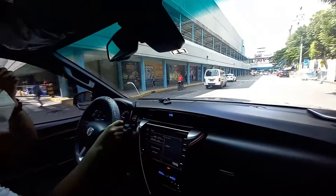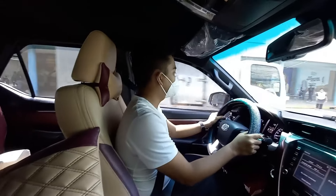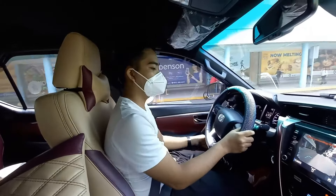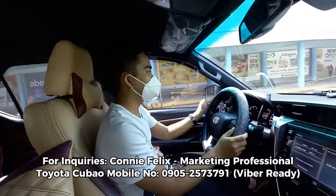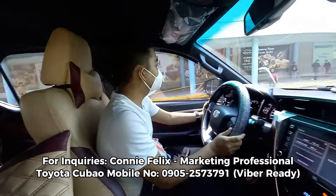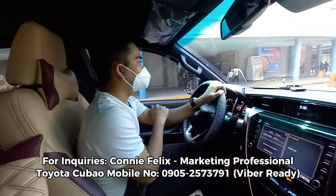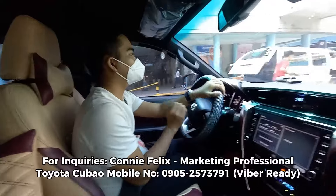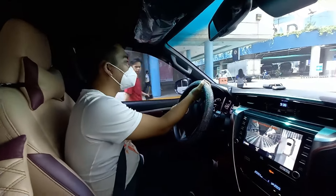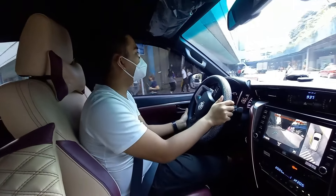Kung kayo ay magiging first time mag-drive ng SUV, maninibago lang kayo ng konti. Hindi na siya available yung cameras for some good reason — bakit kayo haharota na may cameras. And then, meron pala itong blind spot — blind spot assist. Iilaw-ilaw siya kapag merong, sabihin natin dito sa Pilipinas na senaryo, mga motor.